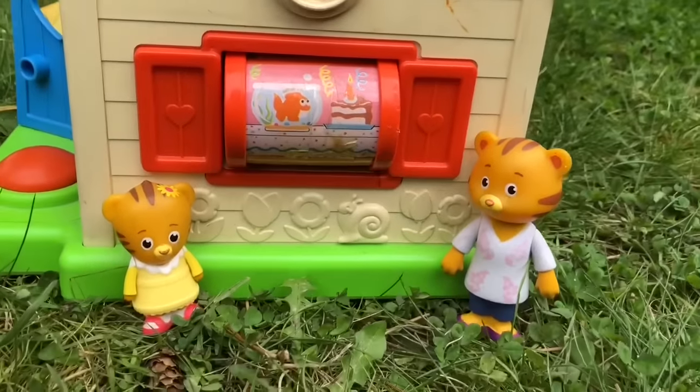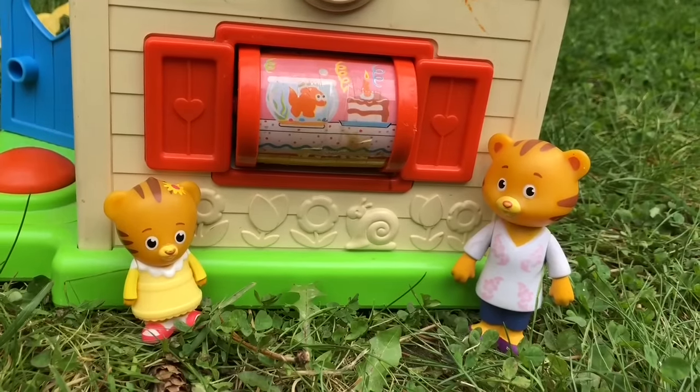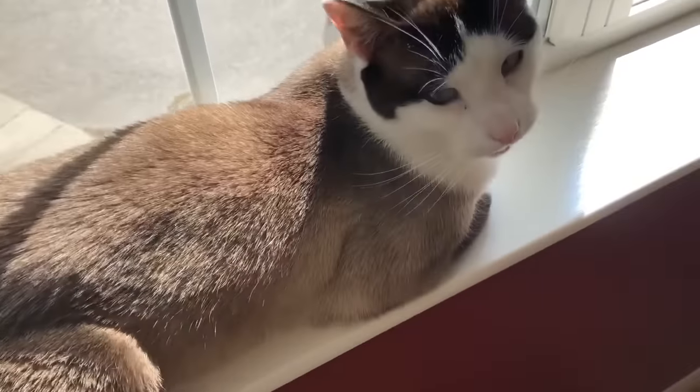That completes the tour of our Little People Fisher Price house. Let's go see what kitty's up to inside — she's sitting in the sun by the window.